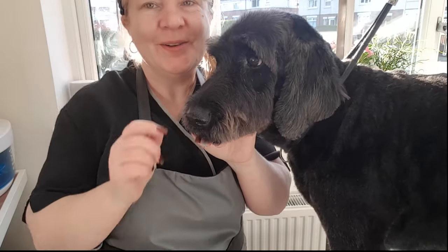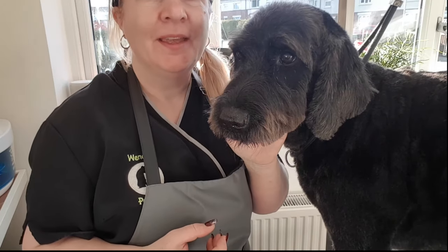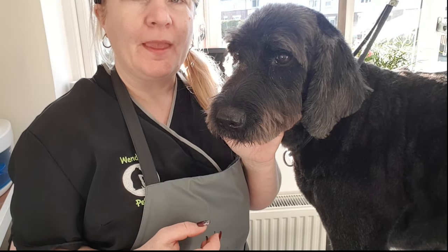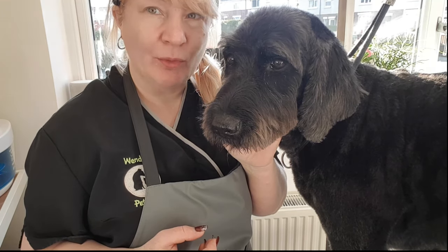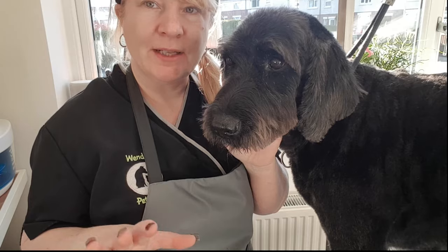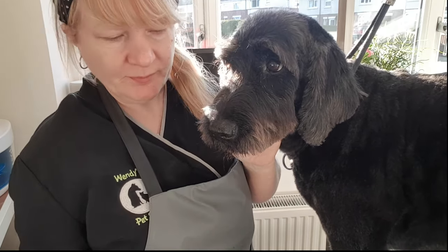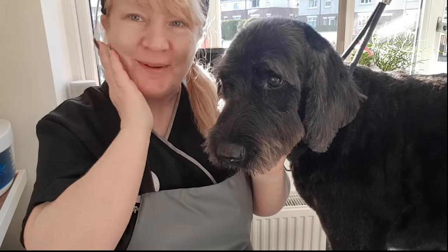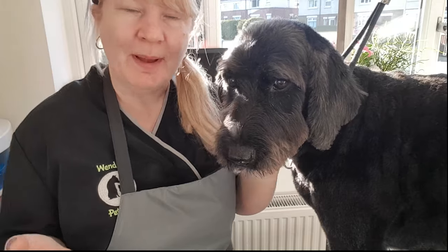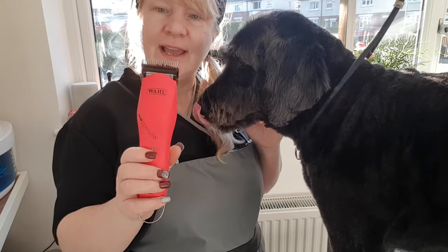Here she is, all done. It's looking beautiful. So Bramble comes about every 10 or 12 weeks. She's got quite a low maintenance coat as a Labradoodle because it's wiry. The curlier ones are a bit more like a poodle. I've used my Wahl KM cordless today with her and I've done her on a five.